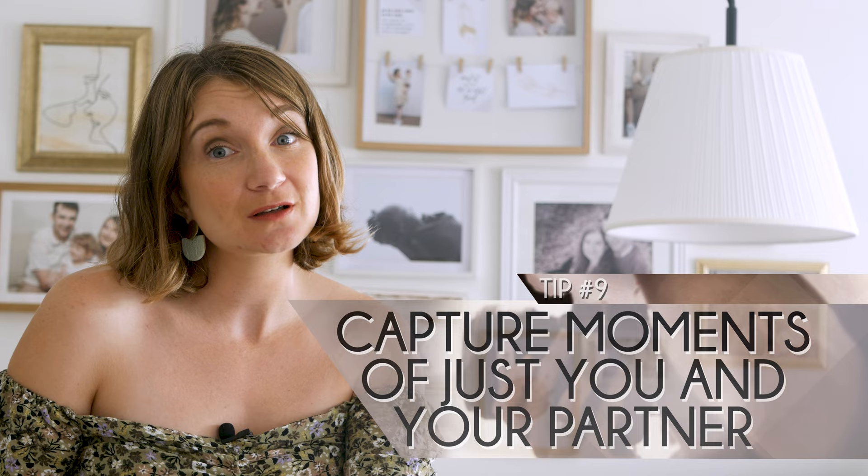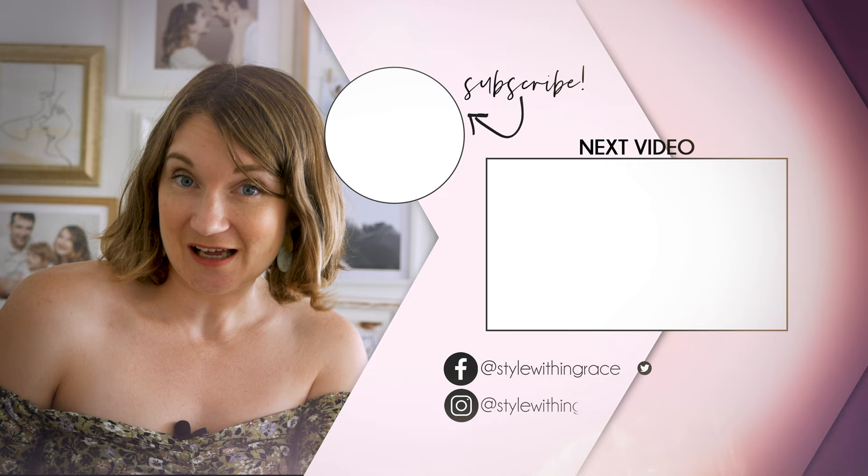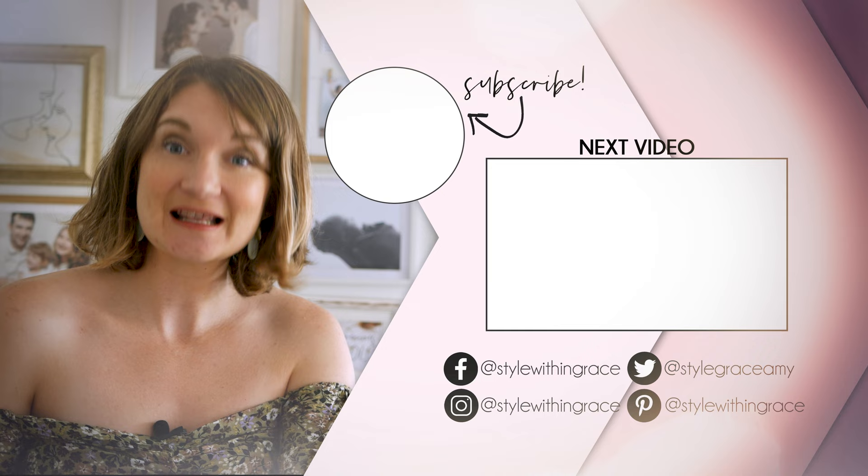In summary, stay true to your family style, coordinate outfits, choose a complementary colour palette, incorporate prints and textures, and follow practical tips for a smooth photoshoot. Thanks for watching and I can't wait to see your amazing family photos. If you'd like more tips on pattern mixing, watch on.